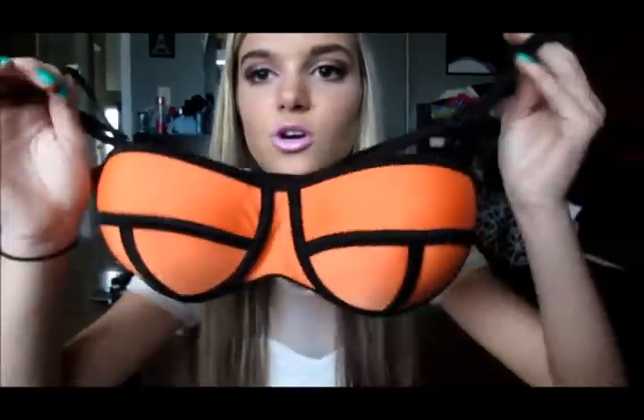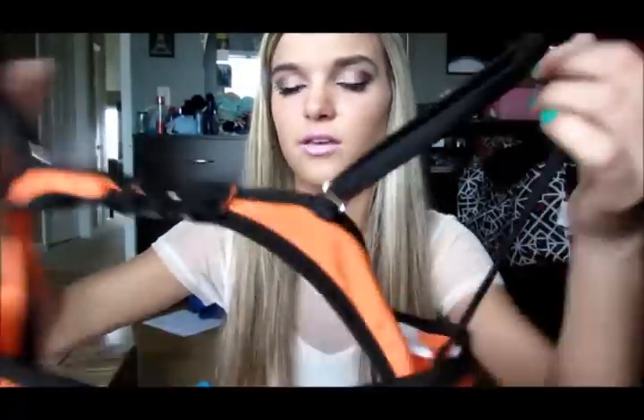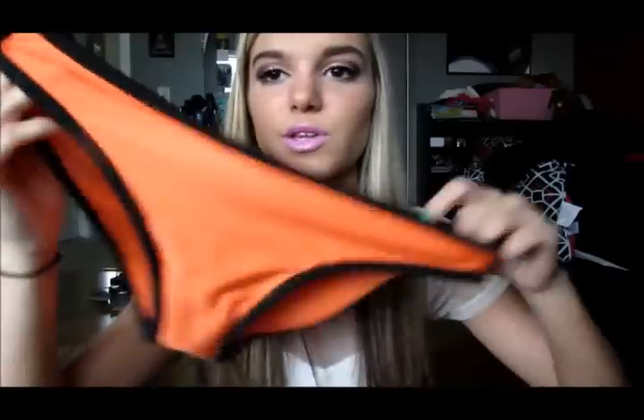Next I'm going to show my triangle-style tops from Amazon. I really recommend Amazon because I don't have $90 to spend on one bathing suit — I'd rather spend like $10 on lookalikes. I have three of the same style. The first one is orange in a medium, fits me perfectly. It's just a plain triangle style — simple but so cute. The bottoms are orange with black outlining.